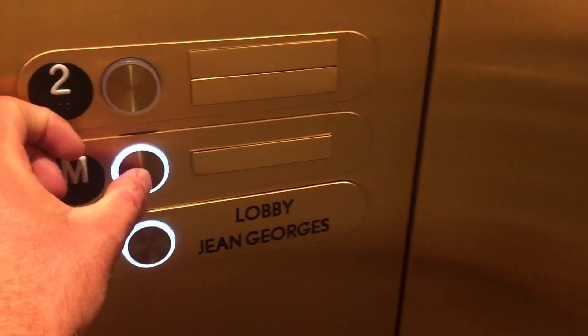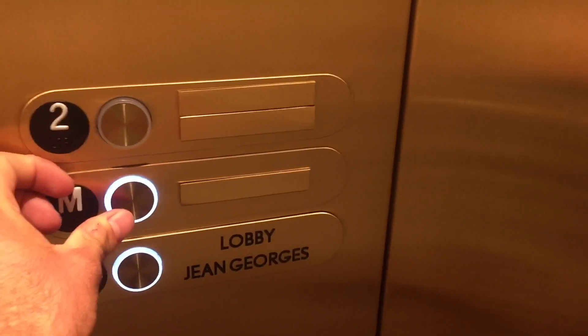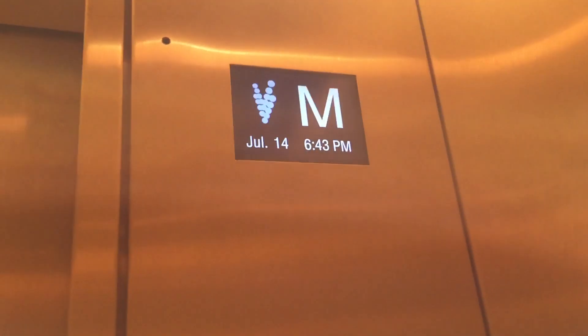Let's go to lobby. Watch this — floor cancellation. Almost worked. There we go. Floor cancellation.